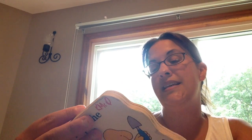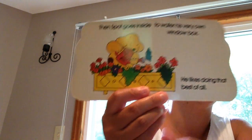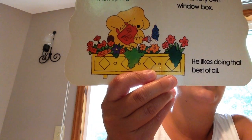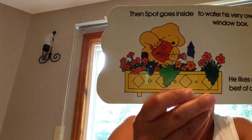Then Spot goes inside to water his very own window box. He likes doing that best of all. He's watering his flowers too.